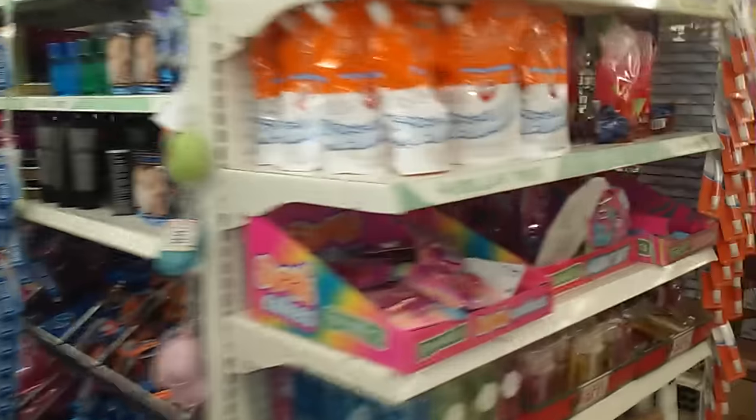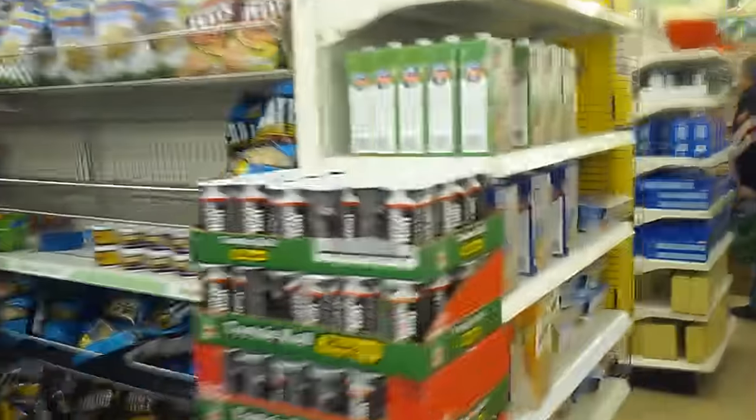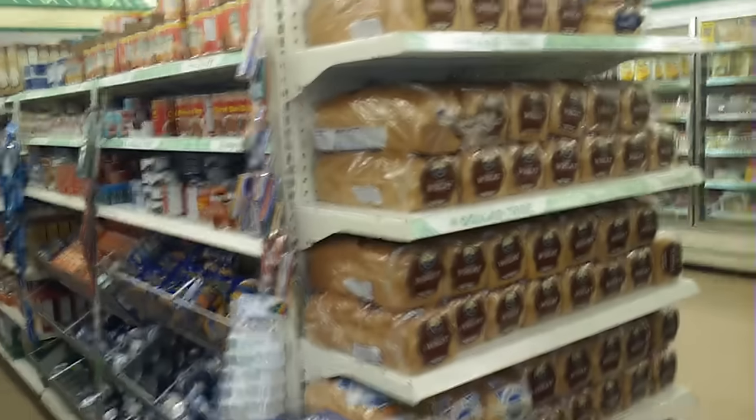I just glanced down each aisle and I'm gonna start showing you. This is just one half of the store — wait till you see the other half. It's right beyond the side of that freezer right there.